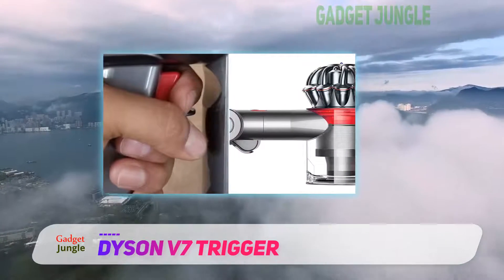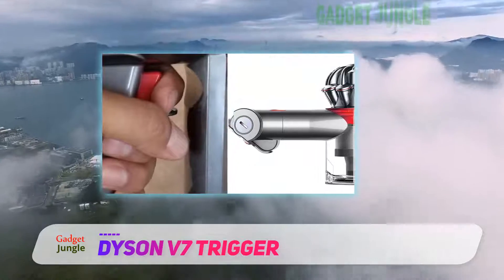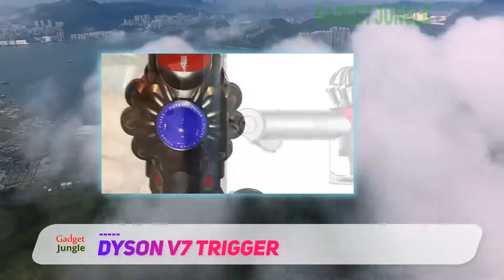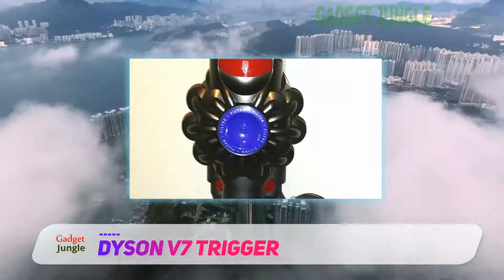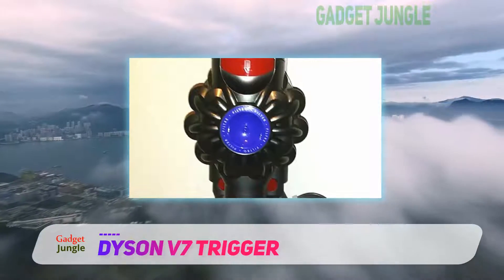We like the range of different accessories that it comes with. There's a mini motorized tool, a combination tool, and a crevice tool, all of which give you plenty of scope for cleaning in a range of situations.